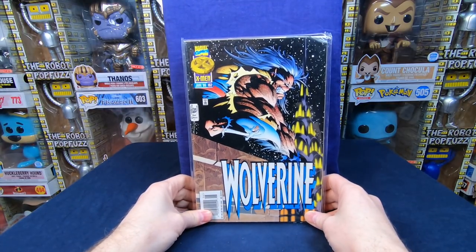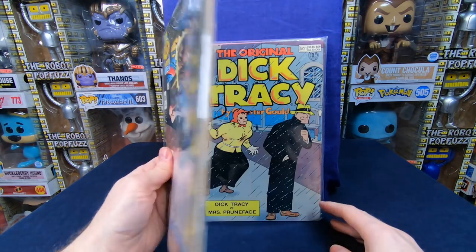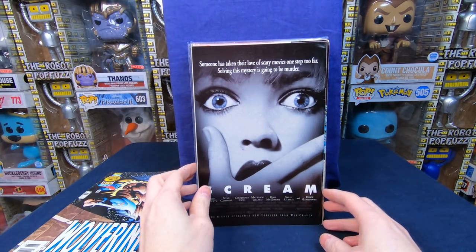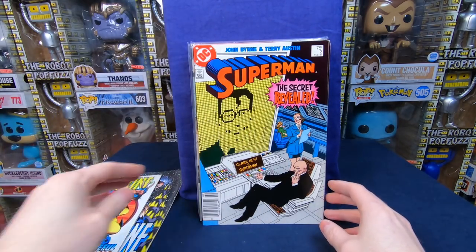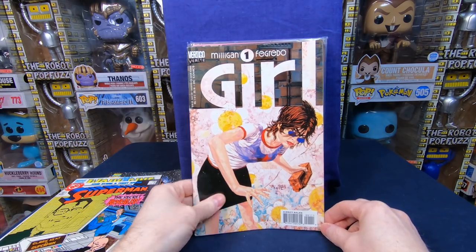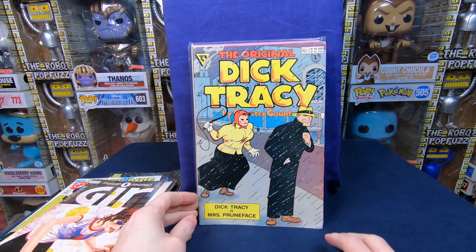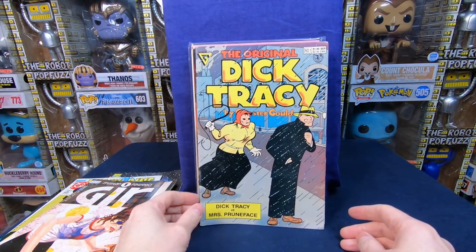Let's see what we got. We have Wolverine 102 — not the best condition wise, it's kind of beat up. Wolverine number 110, Superman number two. Girl number one — that's actually kind of a cool comic. We have a Dick Tracy, which is cool. A Star Trek comic in bad shape. I'm a Flight number one — that might be like a two or three dollar comic book.